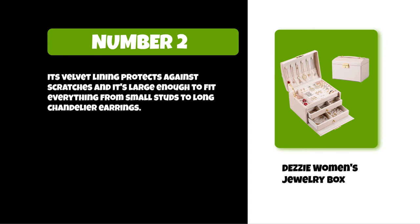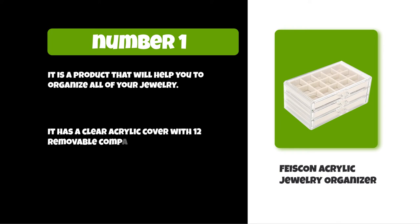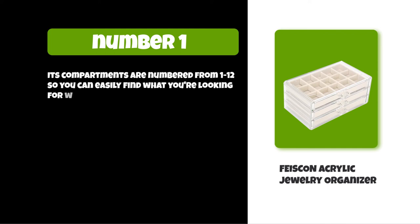At number one: Viscon Acrylic Jewelry Organizer. It is a product that will help you organize all of your jewelry. It has a clear acrylic cover with 12 removable compartments and two small drawers to store earrings, rings, bracelets, and watches. Its compartments are numbered from 1 to 12 so you can easily find what you're looking for without having to dig through the entire organizer.